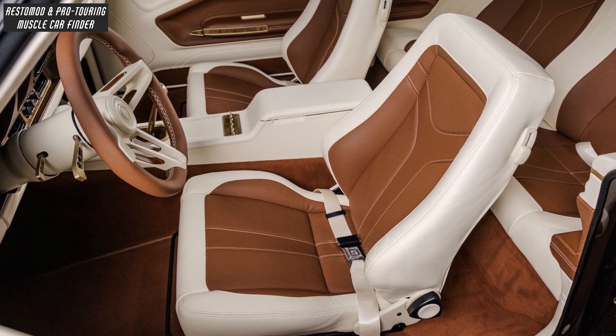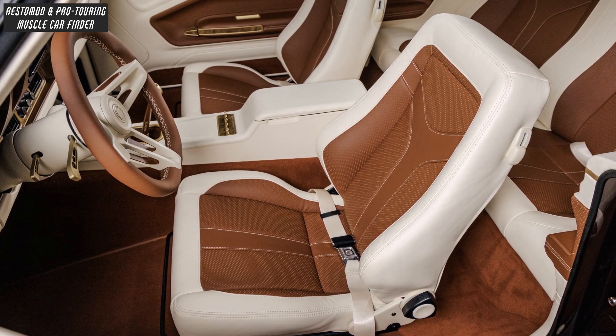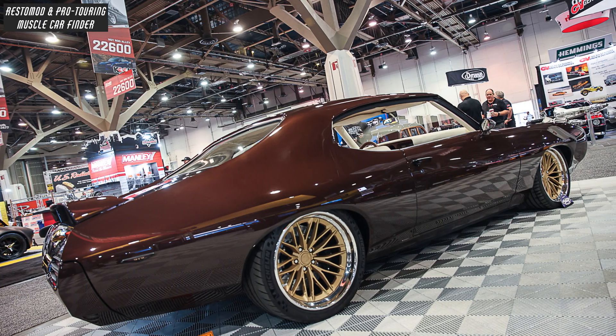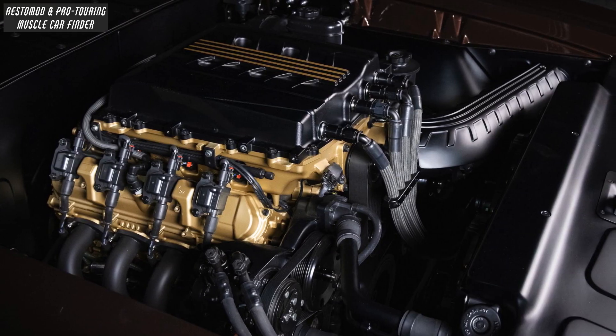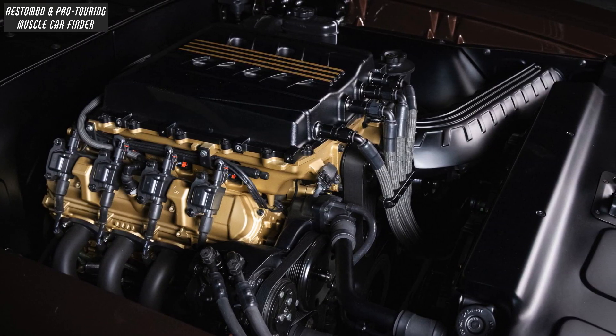The interior features Recaro specialist seats trimmed in cream, cognac, and gold upholstery, with JRi adjustable coilover shocks at each corner, and a Holley Premium mid-mount complete accessory drive system and aluminum battery mount.